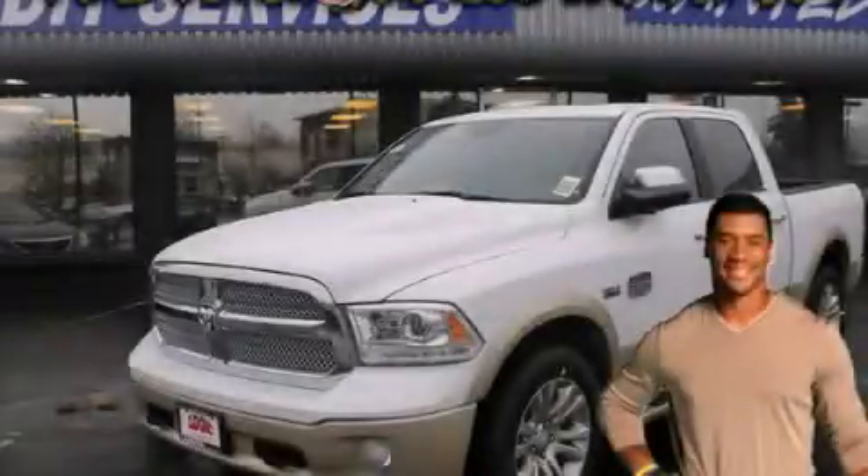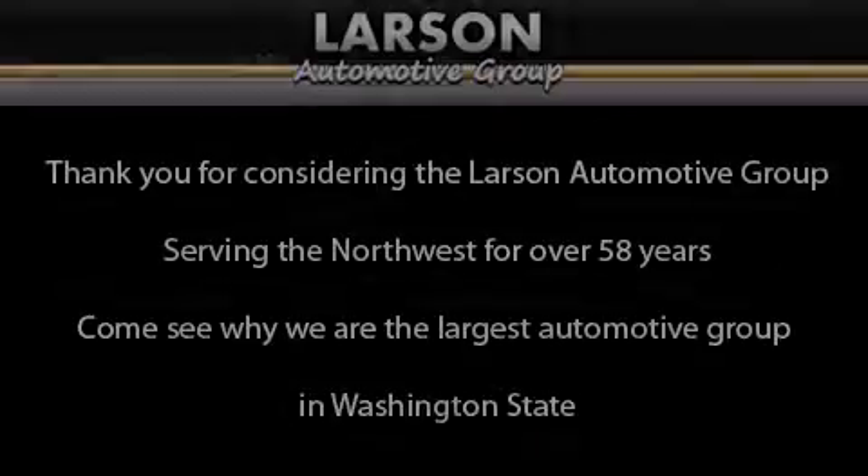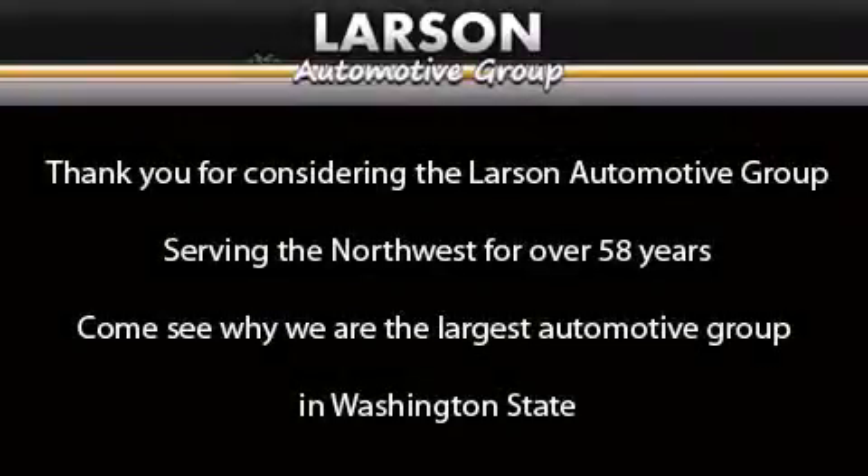Call now to find out how you can own this breathtaking automobile. Thank you for considering the Larson Automotive Group, serving the northwest for over 58 years. Come see why we are the largest automotive group in Washington state.